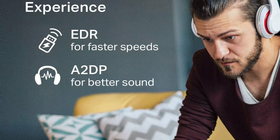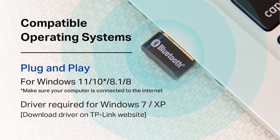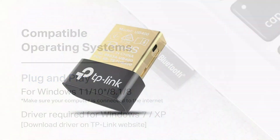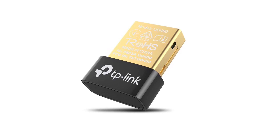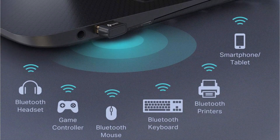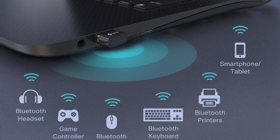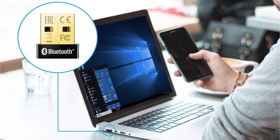This is a Bluetooth 4.0 adapter that is quite versatile, supporting Windows XP, Vista, 7, 8, 8.1, and 10. The best thing about this adapter is that you get a superb transfer speed of up to 480 megabits per second. Combined with its excellent range of up to 20 meters, you can expect great performance from it at all times.